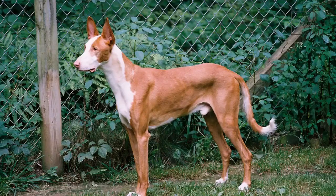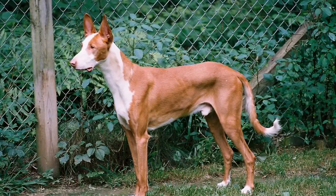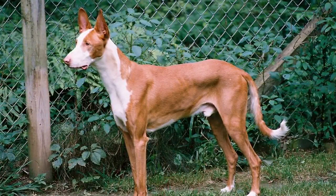Ibizans may also develop hip dysplasia, which is a genetic condition. Hip dysplasia occurs when a dog's joints do not form properly and the bones begin to rub against one another.